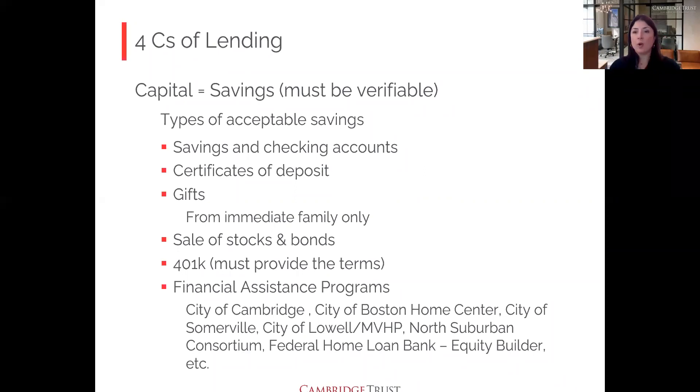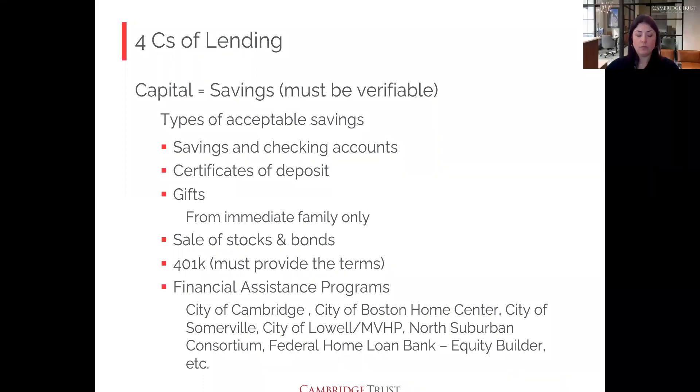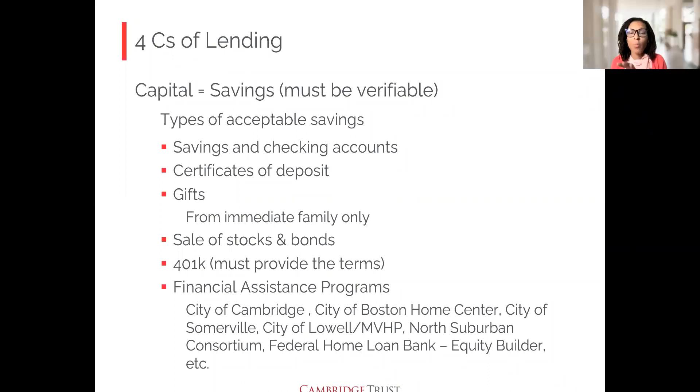Clarification on crypto: you can invest in crypto as part of your wealth-building journey — it doesn't affect the home-buying process as long as you're not trying to use those funds as a down payment. However, some loan programs have a liquid asset limit around $75,000, so if you're close to that limit and also have large crypto holdings, that can be a complicating factor.